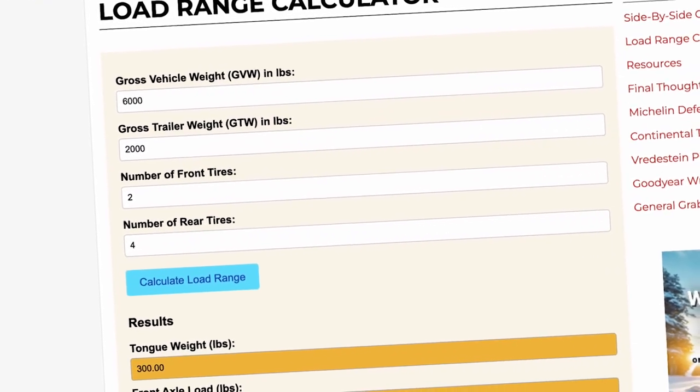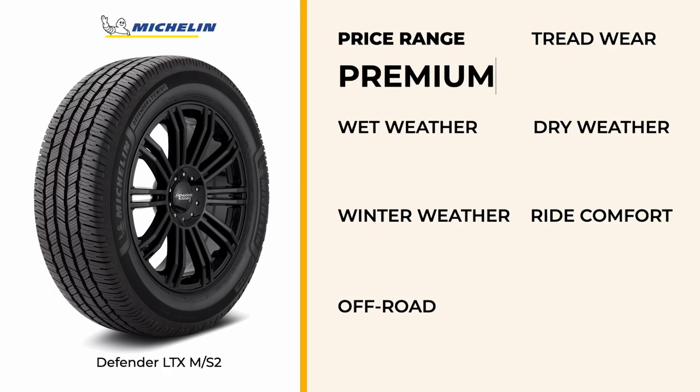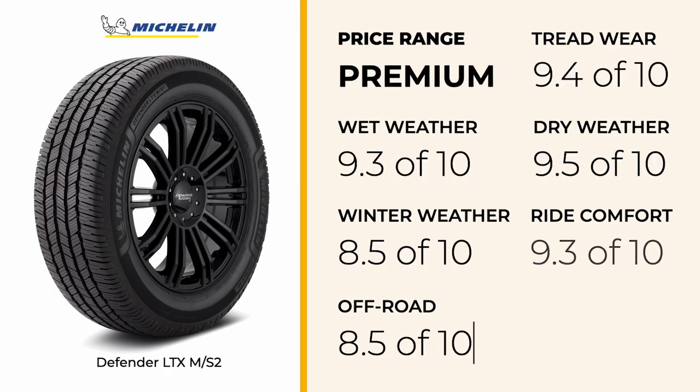Now, let's get into our top picks. First up is the Michelin Defender LTX MS2, our premium choice. This tire stands out as our top performer, delivering exceptional performance in all areas crucial for towing. With outstanding dry traction and excellent steering response, you can count on superior control and handling, especially important when towing heavy loads. Its excellent wet traction and hydroplaning resistance provide confidence during rainy conditions, enhancing overall stability. Comfort isn't compromised, either, with high ride quality that helps reduce driver fatigue on longer hauls. The tire's excellent treadwear means it's built to last, offering long-term value despite being in the premium category.